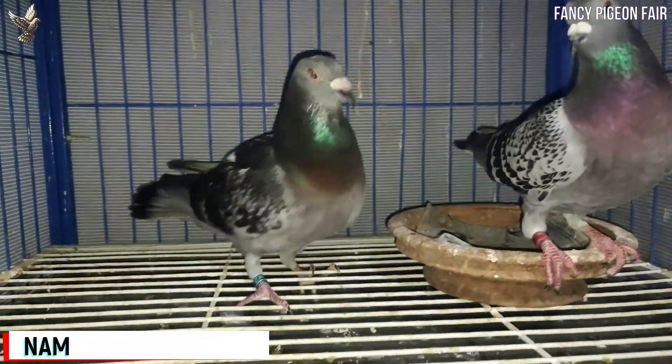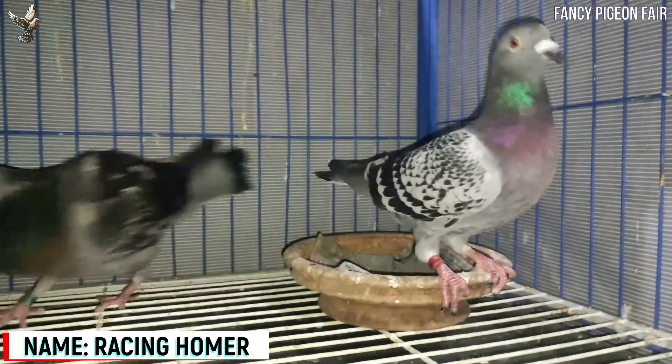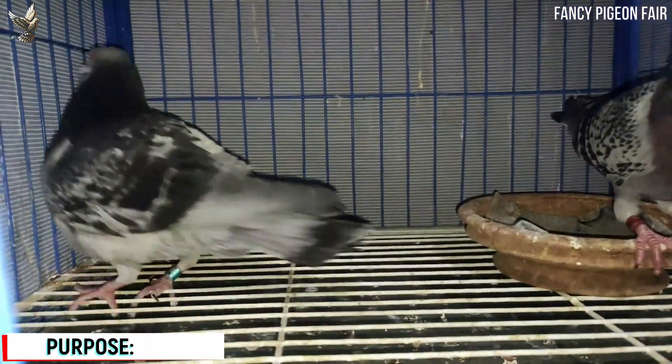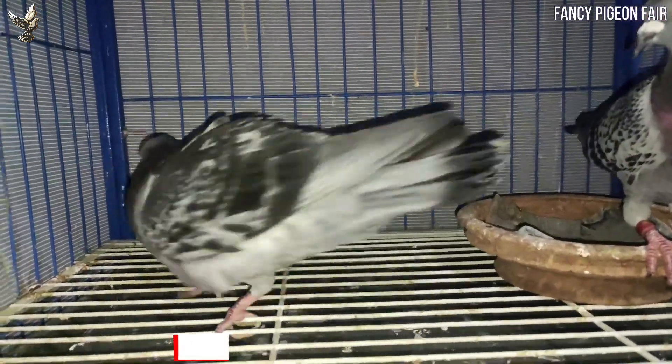Racing Homer Pigeon. This is a Black Checker Racing Homer Pigeon. The Racing Homer Pigeon is an average size bird with a slim and slender body shape. It has strong wing muscles as well as a well-developed chest area.